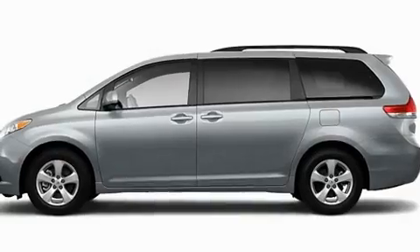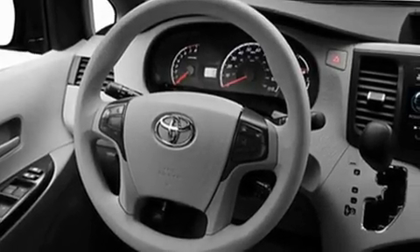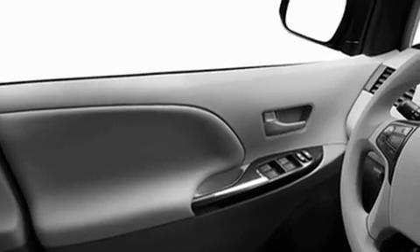Its top features include air conditioning with vents for rear seat passengers, speed sensitive volume controls, cruise control, a CD player, roof rails, a low tire pressure indicator, a stability control system, an anti-lock braking system, heated side view mirrors, and a rear spoiler.